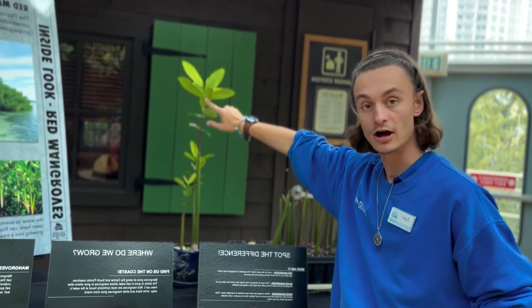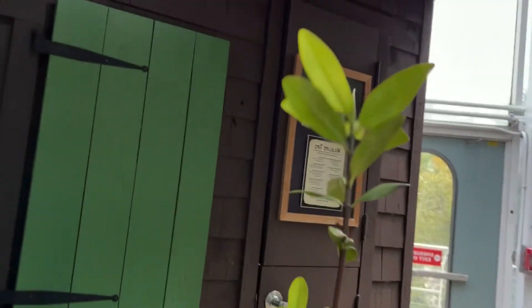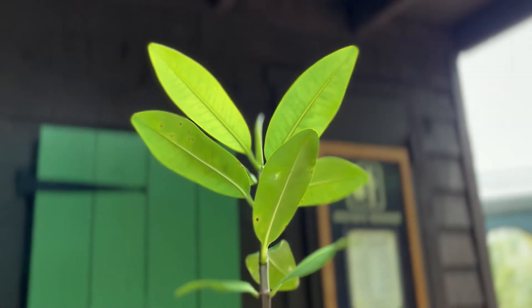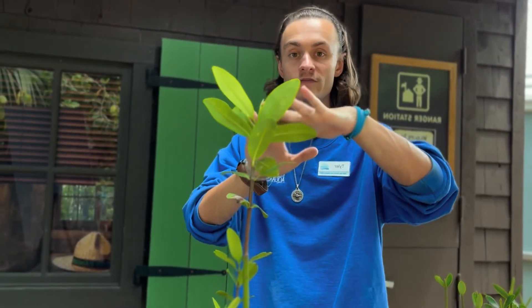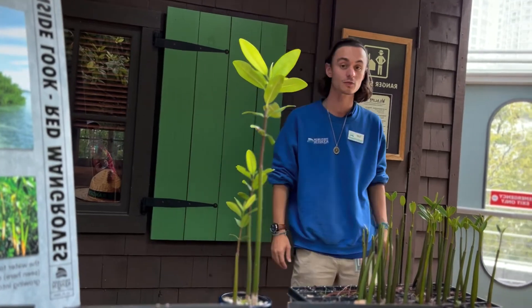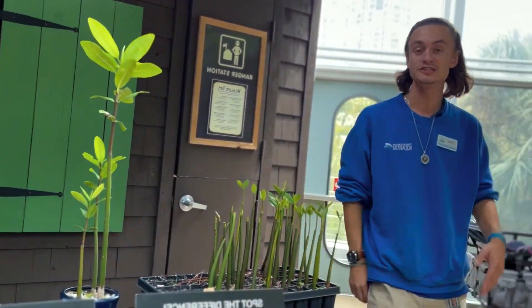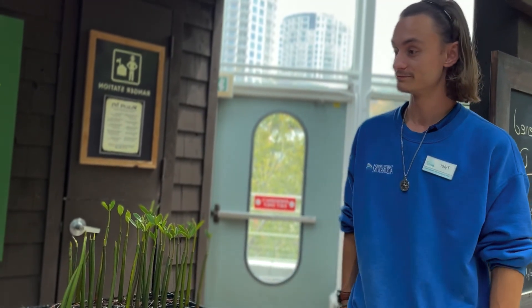Black mangroves, for instance, might secrete salt from the underside of their leaves so that it leaves their bodies. Red mangroves do one of the coolest things: when they have excess salt in their body, they move it to a leaf — they store it in their leaves — and then they drop that leaf, dropping all the salt that was inside it as well. This helps them manage the amount of salt in their bodies so that they don't dry up.